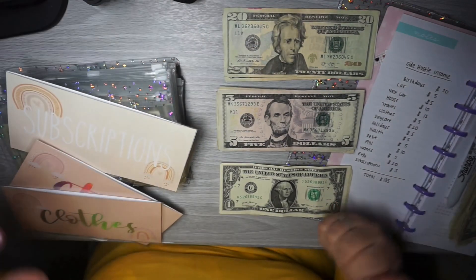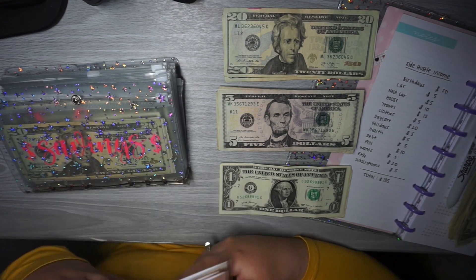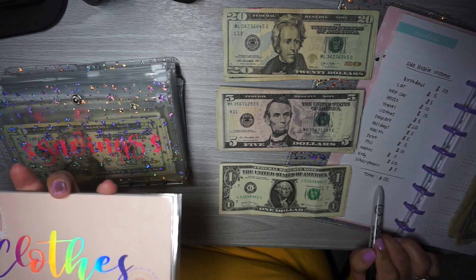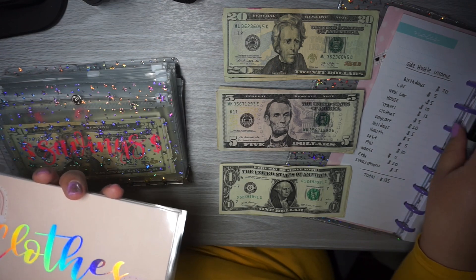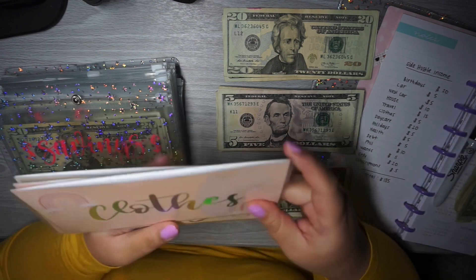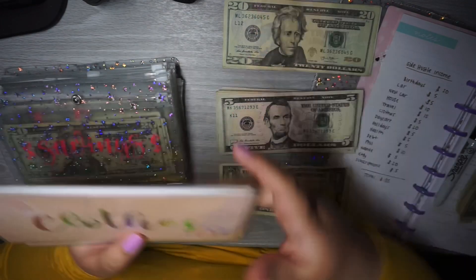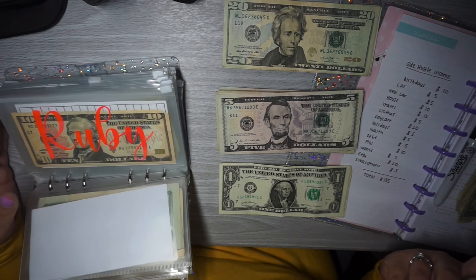Hi guys, welcome back to my channel. Today I'm going to be doing a sinking fund stuffing for my side income, and that's going to be a total of $135. $90 of that is from DoorDash and the rest is from a sale that I made. This should be a pretty quick video just because I'm not stuffing very much.